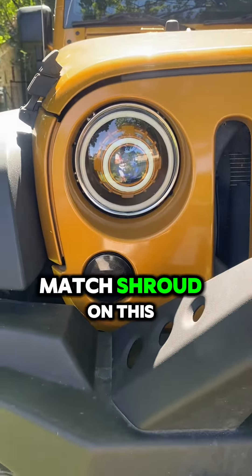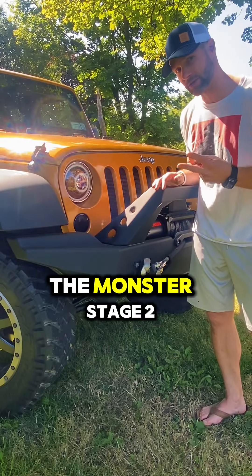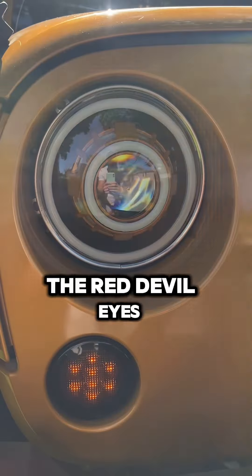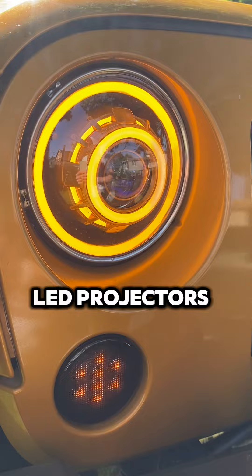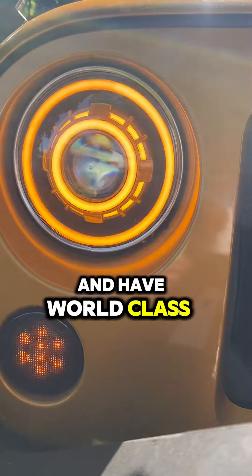We did the color match shrouds on this. This is similar to what we would call the Monster Stage 2. So you get the switchback halos, the switchback angel eyes, the red devil eyes, bi-LED projectors. You want to take your Jeep to that next level and have world-class performance.